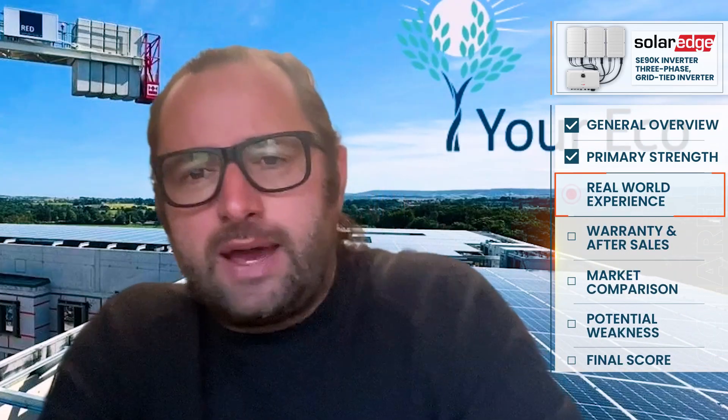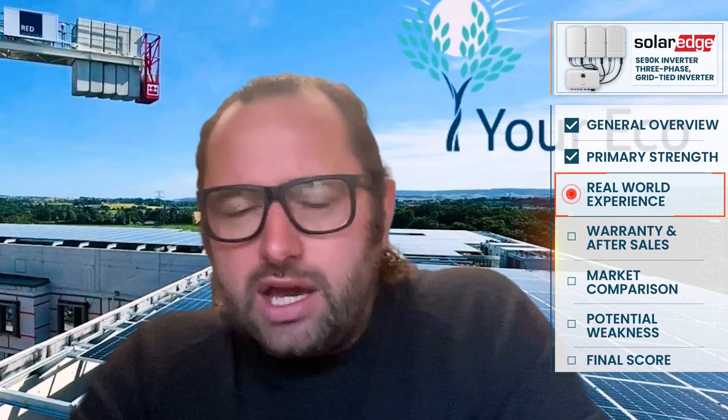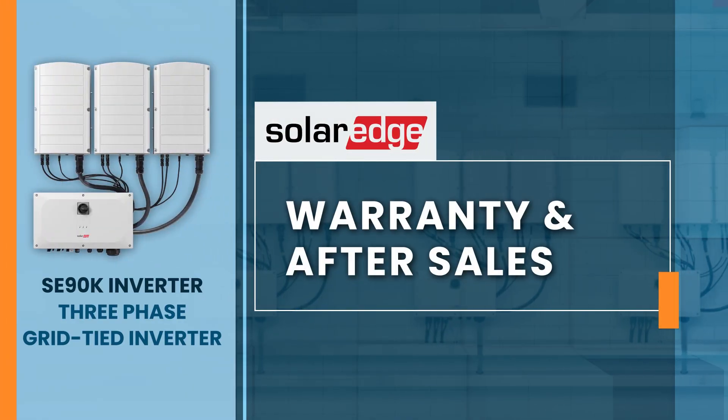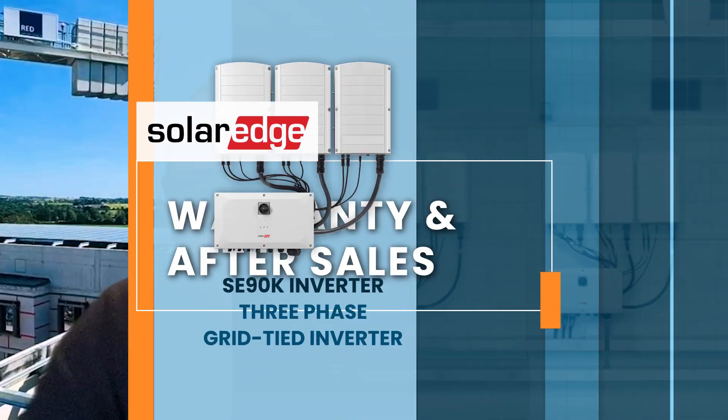There's certainly good demonstrable evidence that we've not seen anything on the contrary that gives us cause for concern. There are no hidden costs really in relation to maintenance and warranty claims.